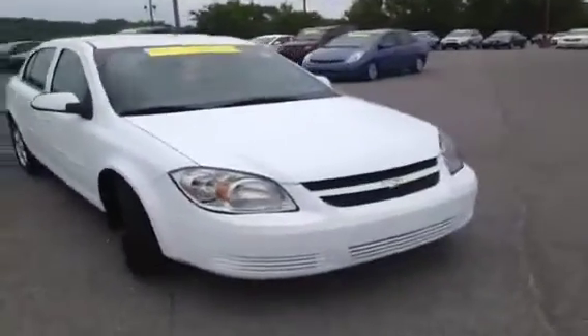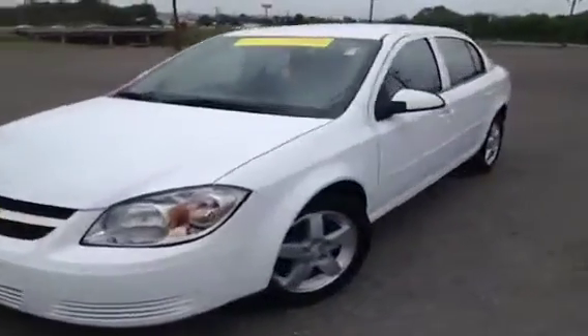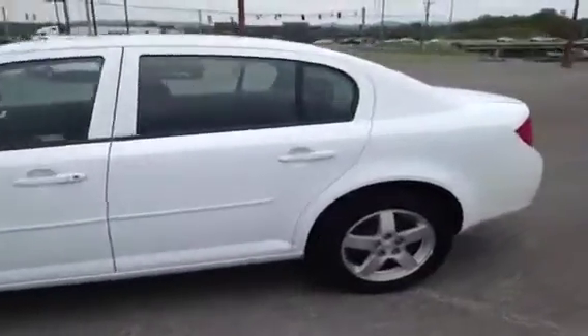This 2010 Chevy Cobalt video demonstration is brought to you by Carnival Kia of Franklin, located in Franklin, Tennessee, just off of Interstate 65, right off of Exit 65. I'm here in the driver's seat to show you an absolute ton of great features.